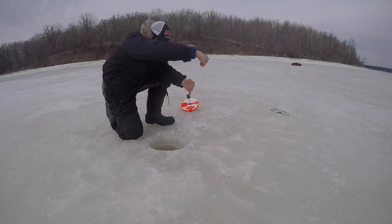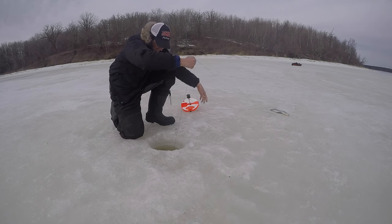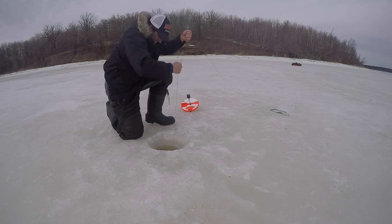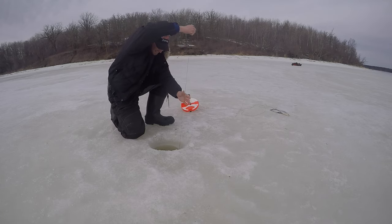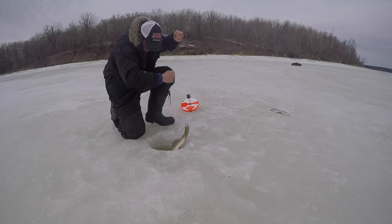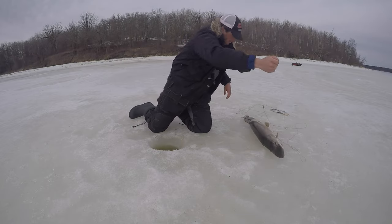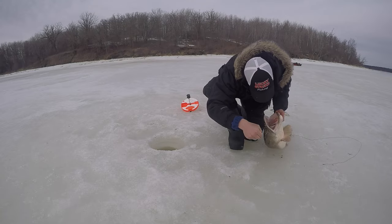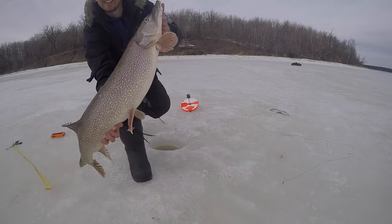We got a big one guys. Is this guy heavy? That's a big guy. That is huge. Another Manitoba monster here. Beast! This is what we come out here for.